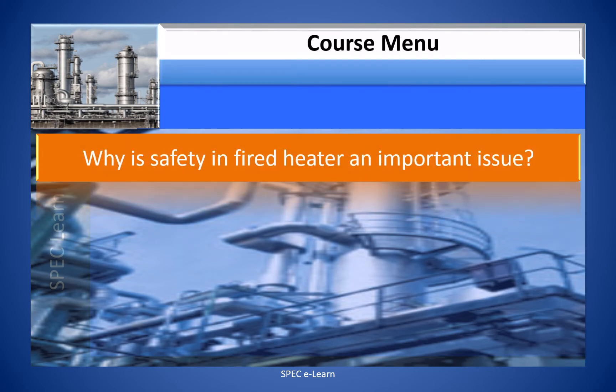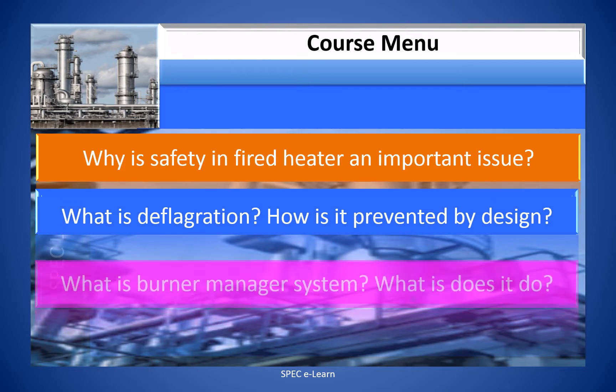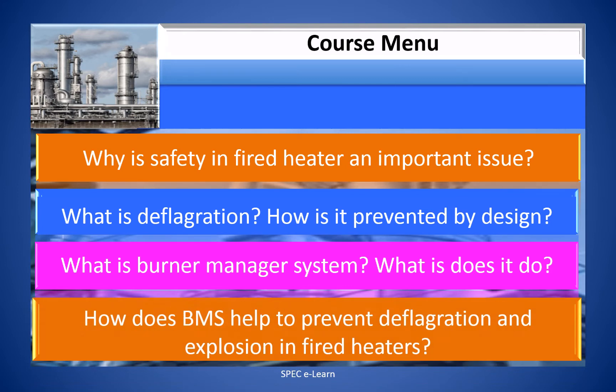In this video course, you will learn why safety in fired heaters is an important issue, what is deflagration and how it is prevented by design, what is a Burner Management System and what it does, and how BMS helps to prevent deflagration and explosion in fired heaters.